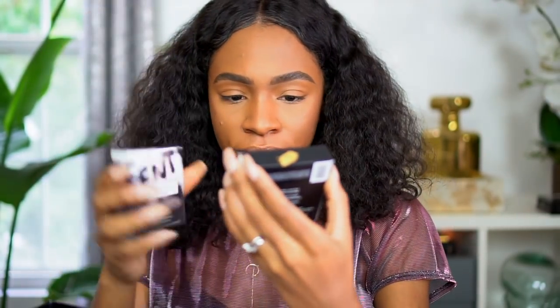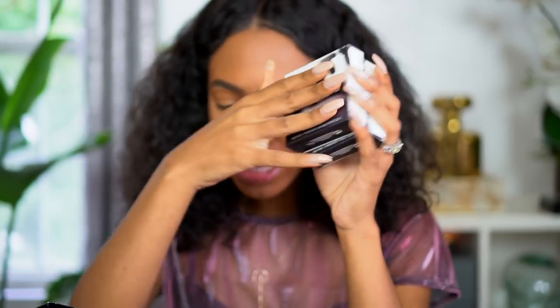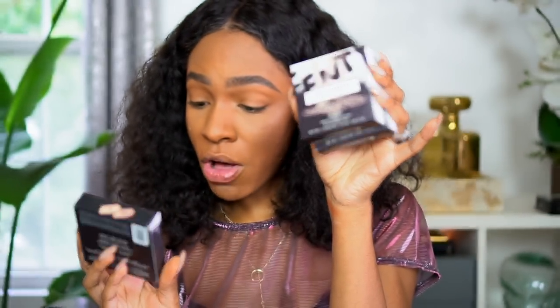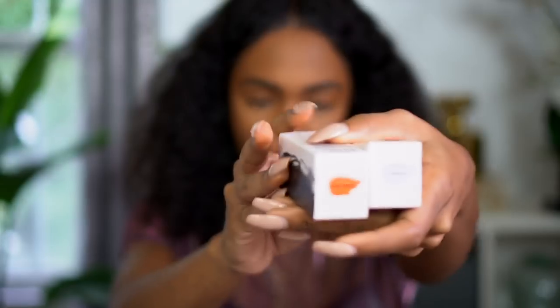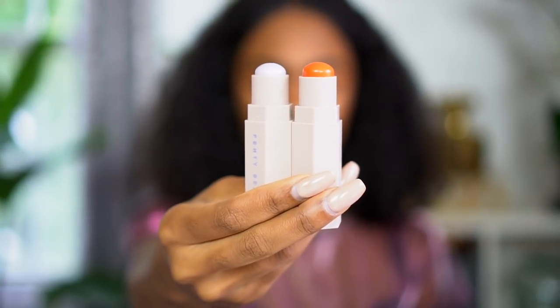Now for the fun stuff — I got the Kilowatt highlighter in Trophy Wife, the Kilowatt Freestyle Highlighter Duo in Ginger Binge and Moscow Mule, and the Kilowatt Freestyle Highlighter Duo in Mean Money and Hustler Baby. They say creamy, long-lasting, endless ways to glow — my kind of product. I also have the shimmer matchsticks in Chili Mango and Confetti, which can be used as lipstick, blush, highlight, eye color — whatever you want.